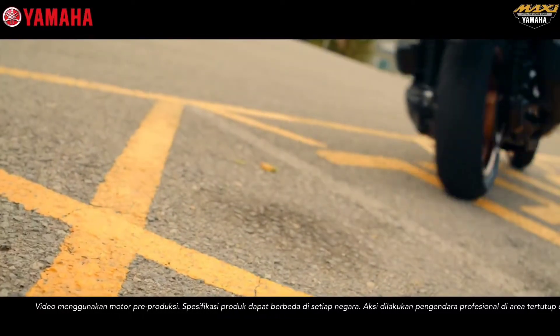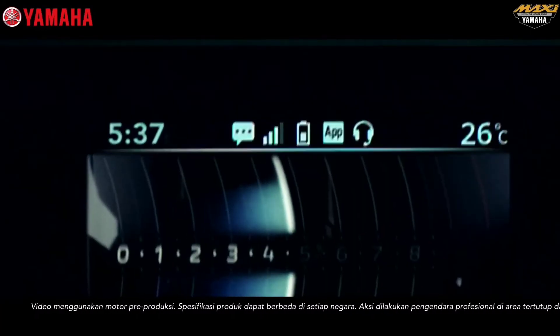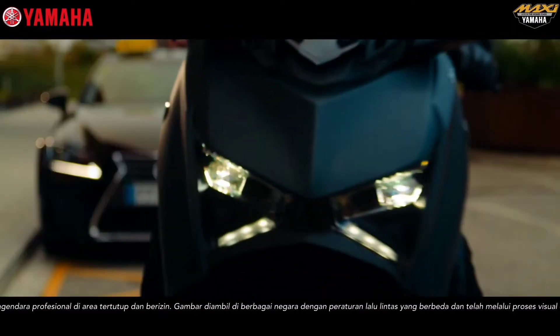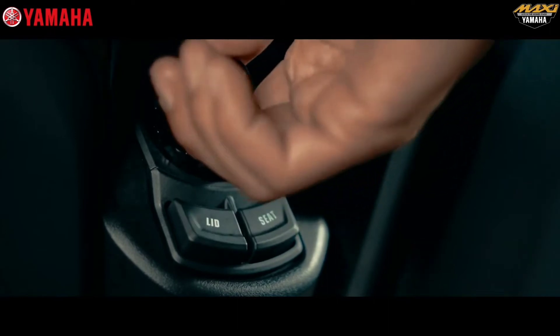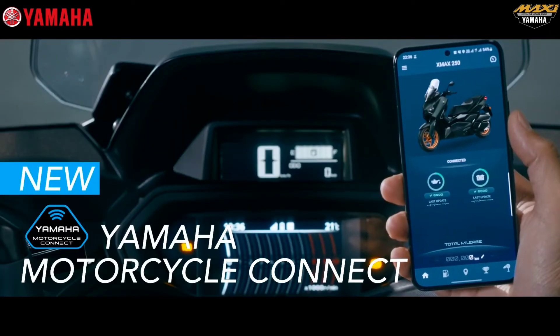The Blue Core engine has a capacity of 250 cubic centimeters, equipped with a liquid-cooled SOHC four-valve setup for powerful performance and acceleration, making driving more enjoyable. An advanced keyless lock system equipped with an answer-back system feature makes it easier for riders to locate their motorcycle's parking position.